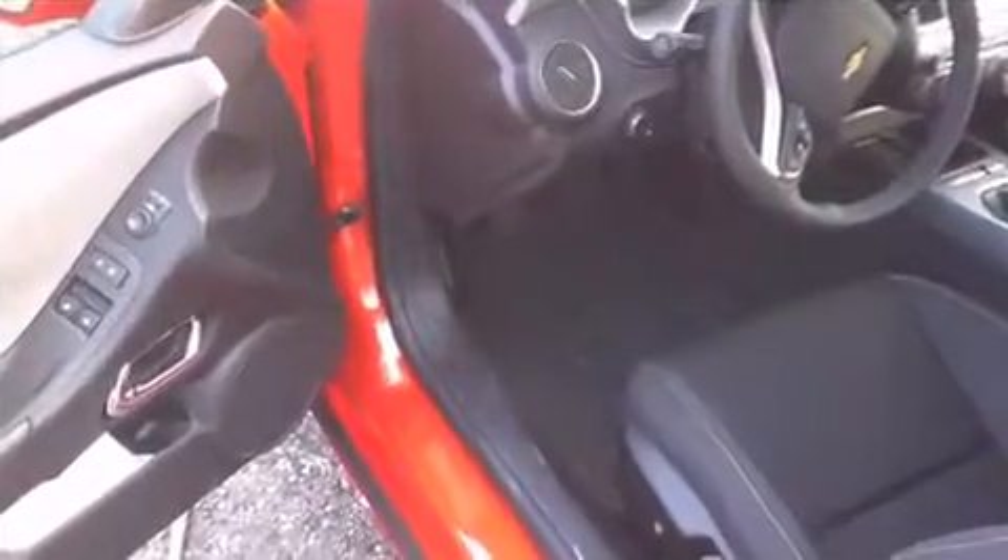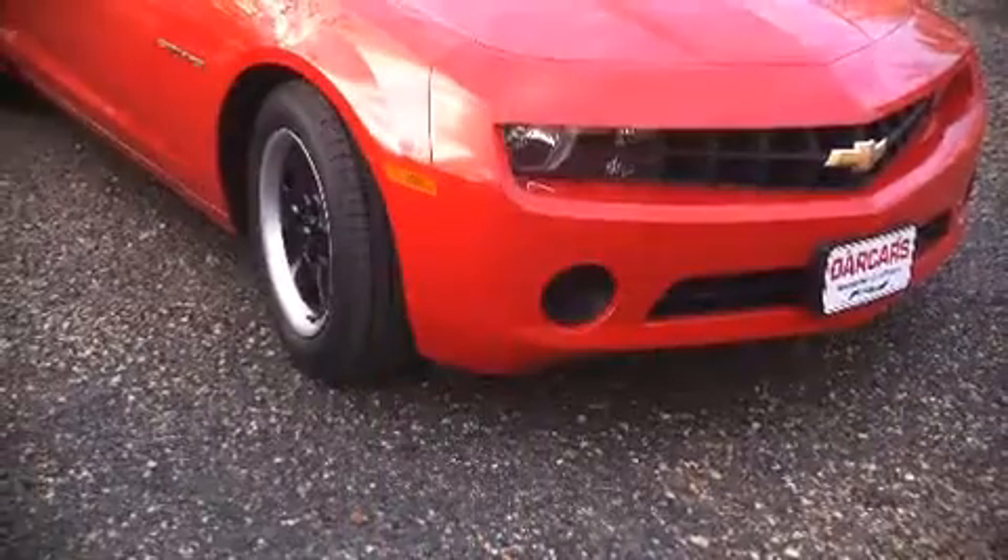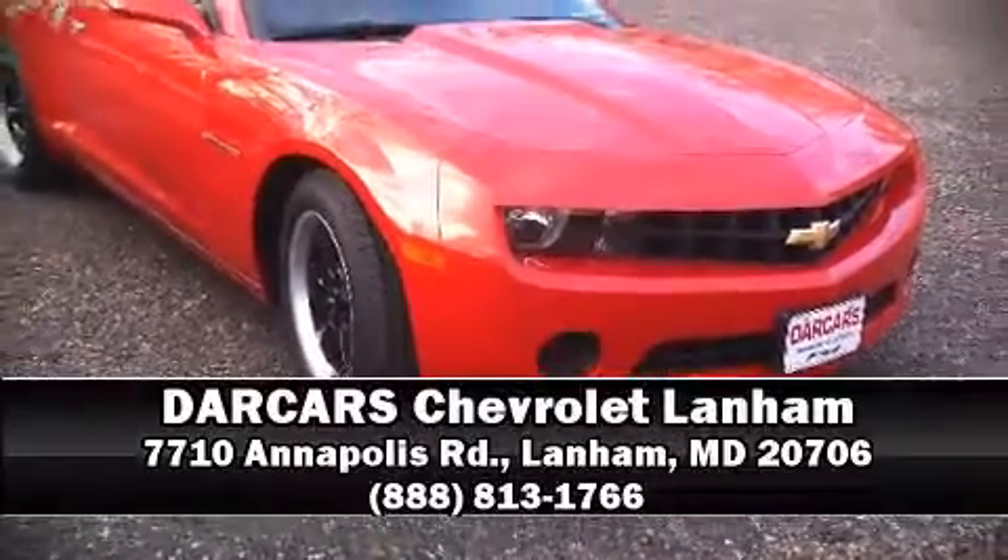We'd love to show you this vehicle in person — call to schedule a test drive today.